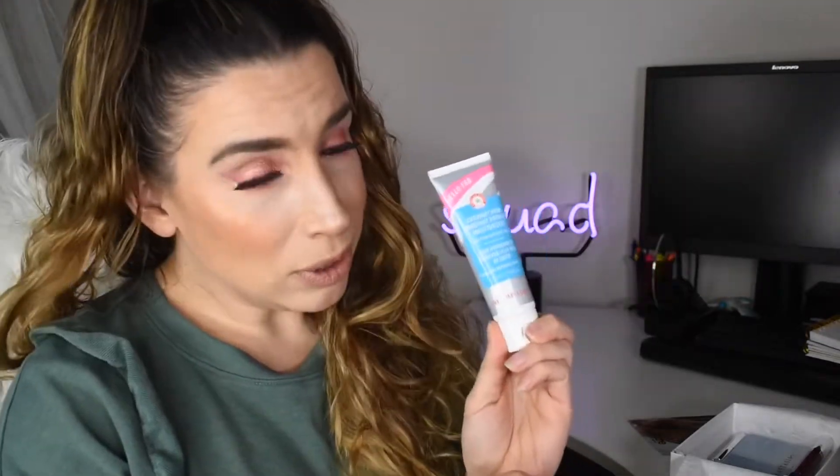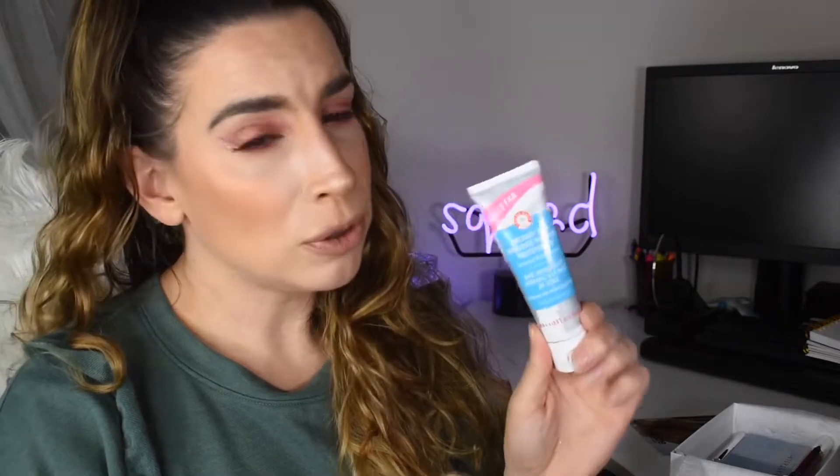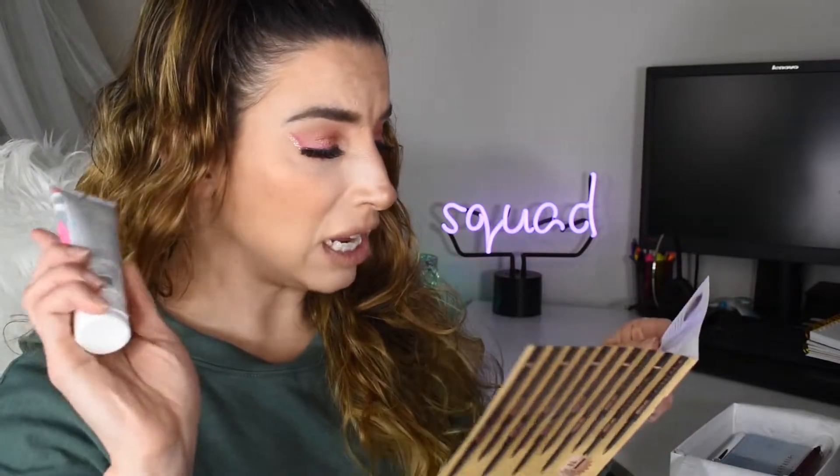The next product I was super excited about — it is the Hello Fab First Aid Beauty Coconut Skin Smoothie Priming Moisturizer. I have heard excellent things about this. We all know I don't need another primer because I have a lot of primers, but if it has to be a primer I'm glad it's this one. I've loved so many products from First Aid Beauty and I believe this won a coveted Allure Best of Beauty Award last year. I'm really excited to get this.